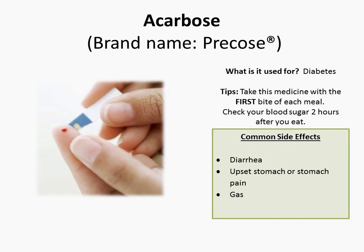Common side effects of Acarbose include diarrhea, upset stomach, or stomach pain, and gas.